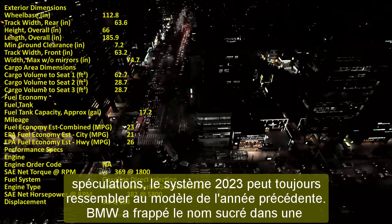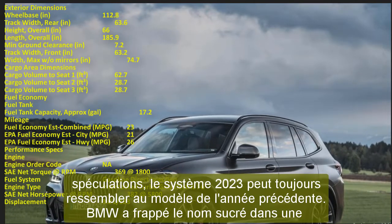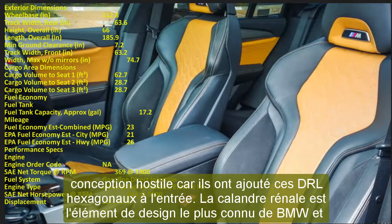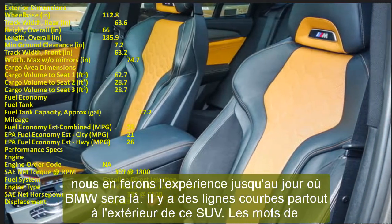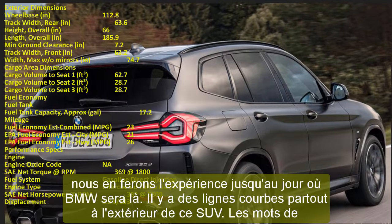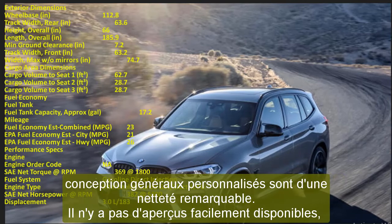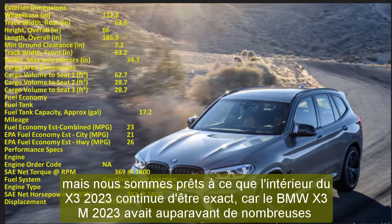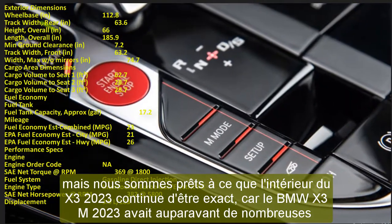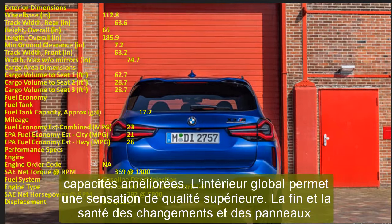The overall interior gives off a premium feel, with immaculate fit and finish on the trim and panels — as expected from BMW. The base model comes with synthetic leather on the seats and door panels. The dashboard features a textured plastic with faux stitching, though genuine leather upholstery is available as an option. There are six color choices for the upholstery, and a digital cockpit display is available as an upgrade over the standard analog instrument cluster.